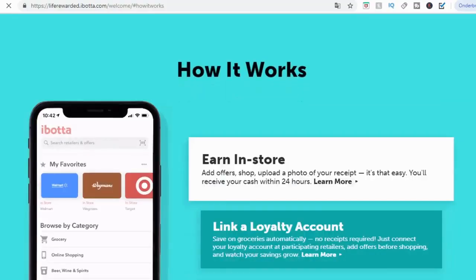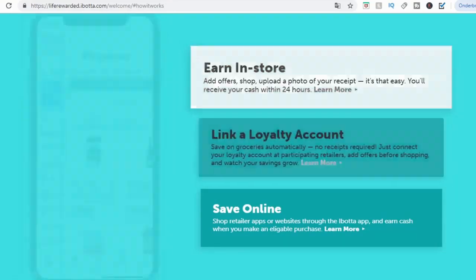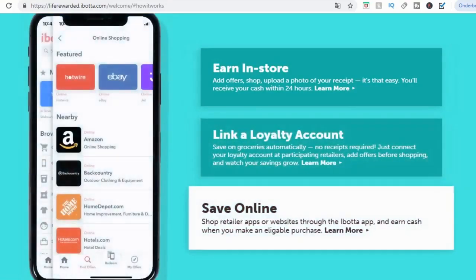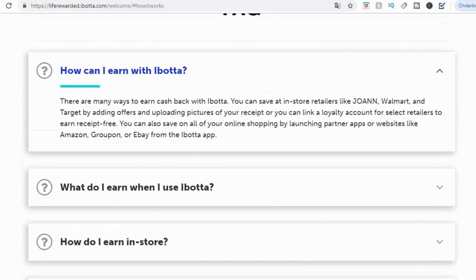You can actually earn in-store: add offers, shop, upload a photo of your receipt — it's that easy. You will receive your cash within 24 hours. You can also link a loyalty account and save your money. There are many ways to earn cash back with iBotta — you can save at in-store retailers like Joanne, Walmart, and Target by adding offers and uploading pictures of your receipt, or link a loyalty account for select retailers to earn receipt-free.